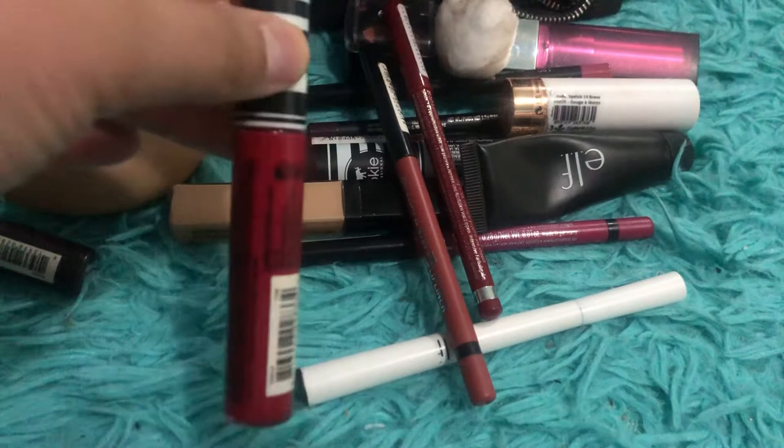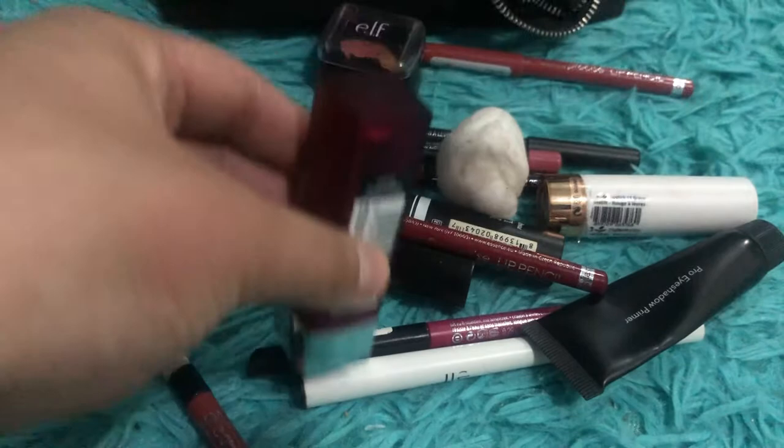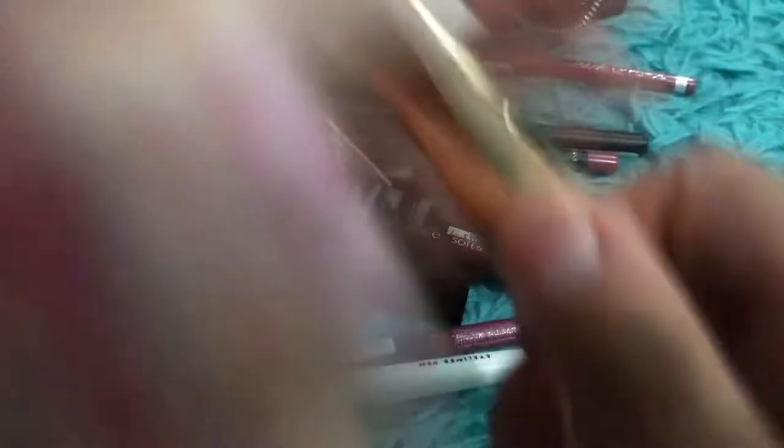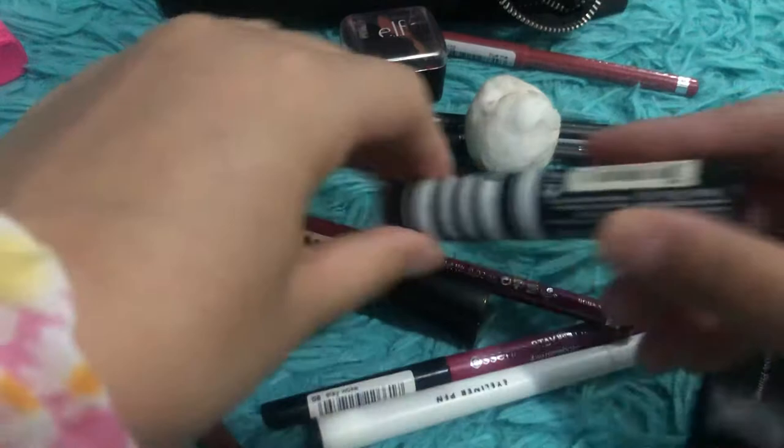The Maybelline lipstick in Almond Rose — I'm currently wearing this. It looks more mauve in the pan but it's actually a pinky coral shade, very springtime but I love it. Then the Essence lipstick in Brave, a really pretty brown. I also have a decorative scrunchie on my wrist. And the Koki lipstick in Vamp — I've already worn it, it's a really beautiful color.